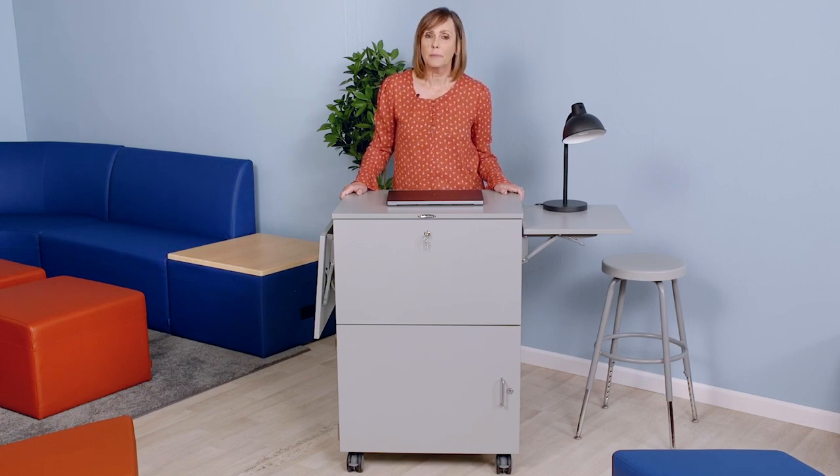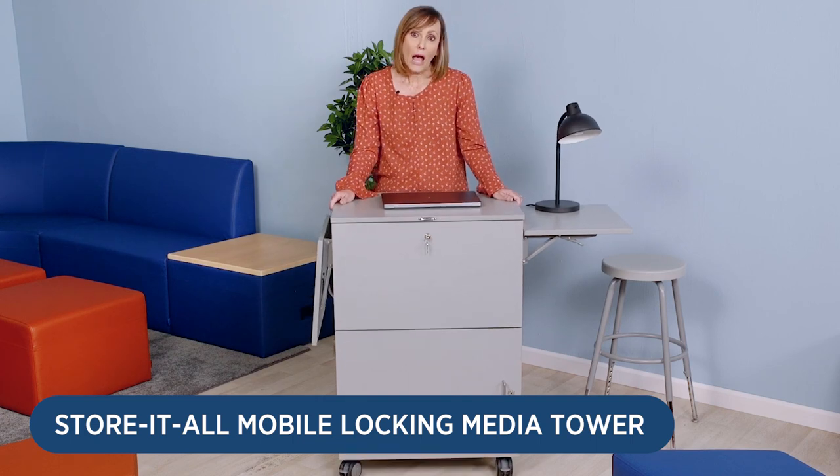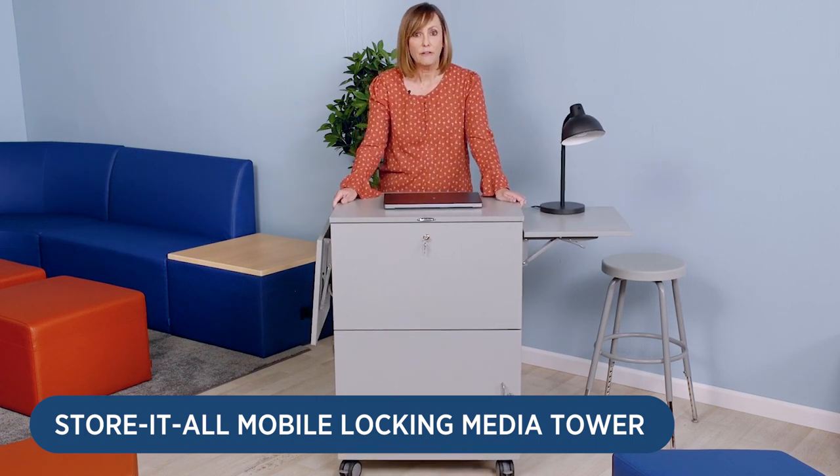Next generation learning environments like this offer flexibility for teachers, too. With our Stored On mobile media tower, you can move around and create a space for teaching and presenting anywhere you need it.